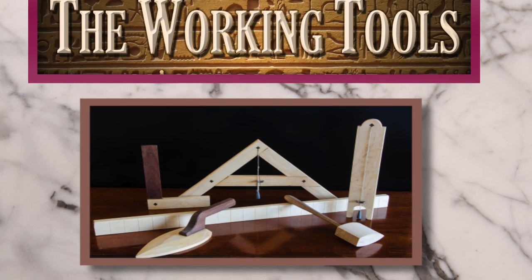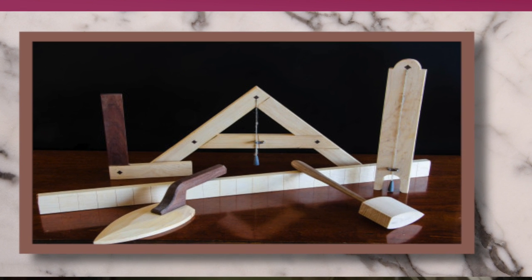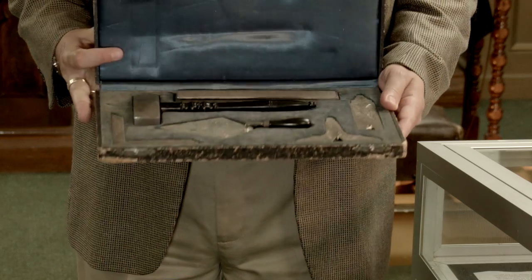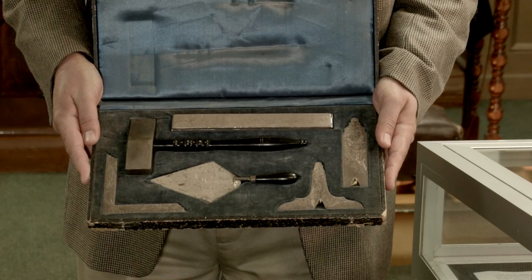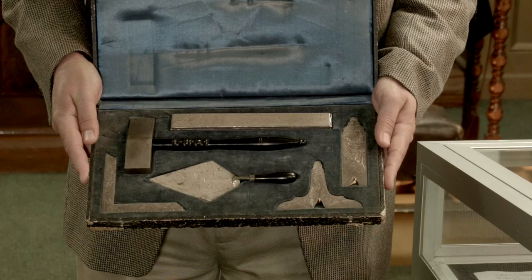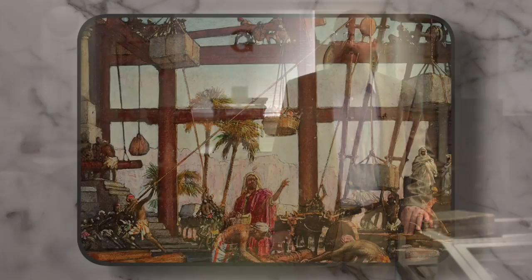When a fraternal member refers to the working tools, he is speaking both literally and figuratively. Literally, they are talking about a physical set of ceremonial working tools that are kept by the lodge as learning aids in their rituals and visual representations of important concepts. Figuratively, they are talking about the symbolic purposes these tools illustrate in the continuing construction, maintenance, and when needed, repair of our own character.